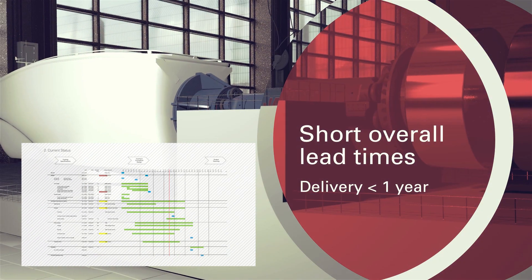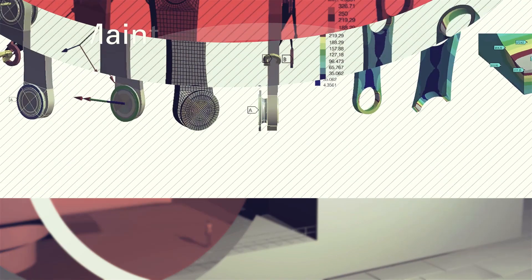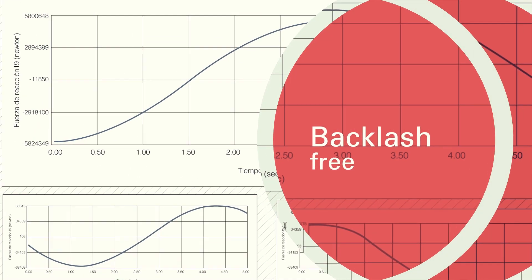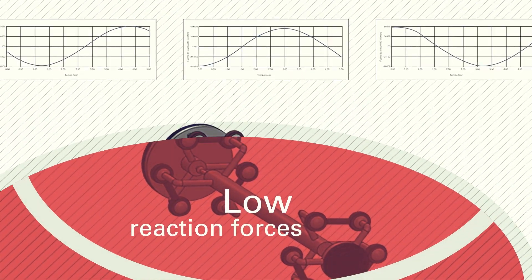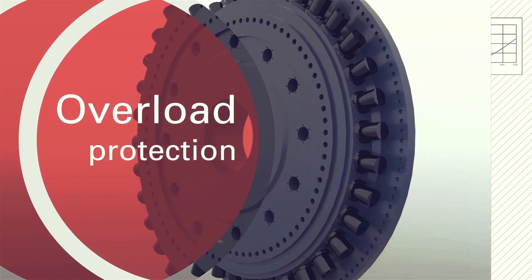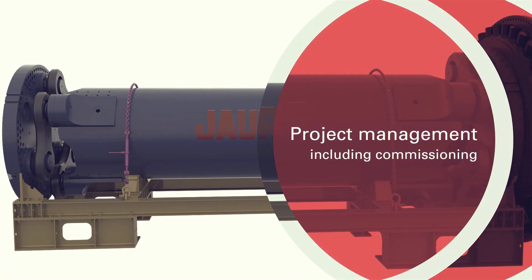These challenges include: short overall lead times, high torques with reduced envelopes, maintenance free, backlash free, low reaction forces, high misalignments, overload protection, and project management including commissioning.